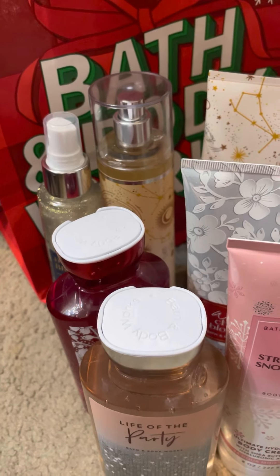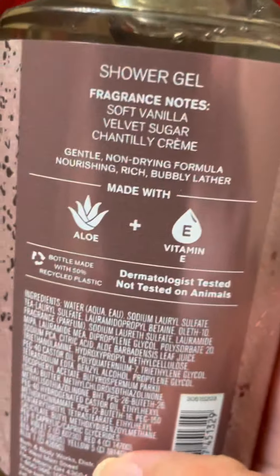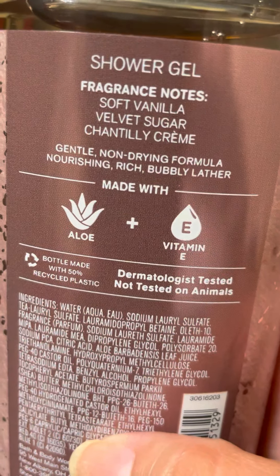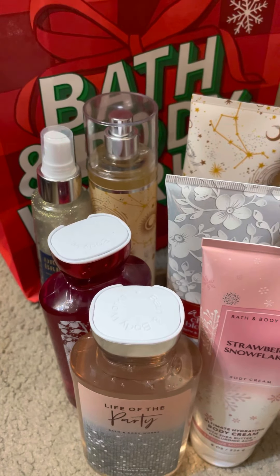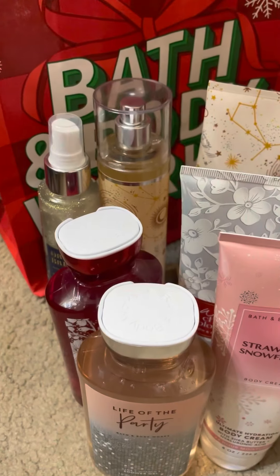I grabbed a couple more pieces in Wrapped in Vanilla - I got it in the shower gel. It's soft vanilla, velvet sugar, and Chantilly cream. Since I've already got that in the fine fragrance mist, I needed to grab these two items just to complete the collection.